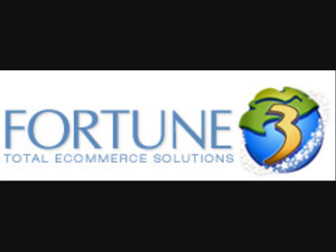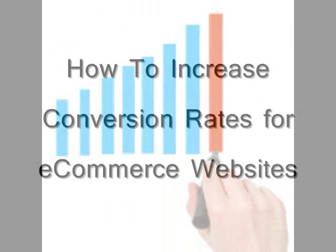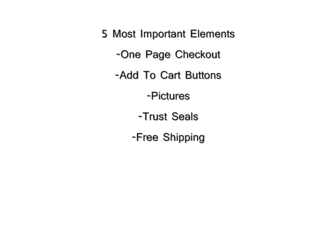Welcome to another Fortune 3 video. Today we're going to be discussing increasing conversion rates for your e-commerce sites. There are five key elements that can really help you boost your conversion rates: one-page checkout, add to cart buttons, pictures, trust seals, and free shipping — which is not a component of your site per se, but we'll get to that a little later.